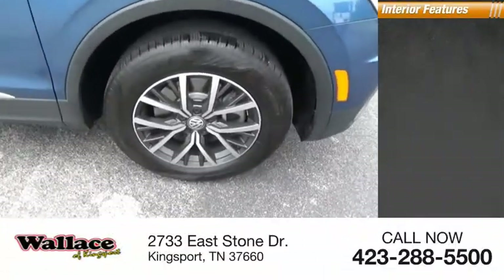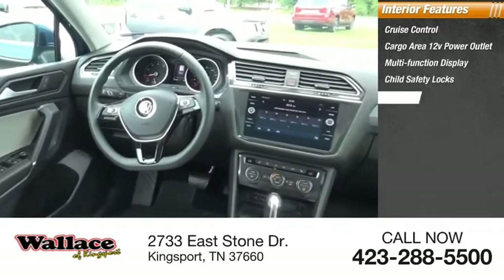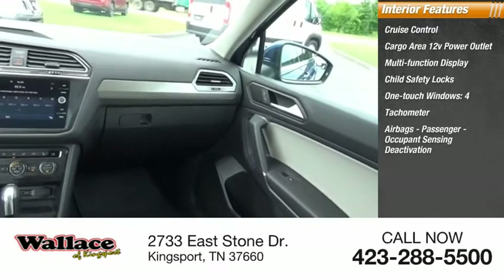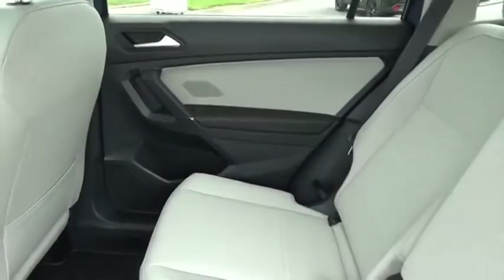Inside you'll find cruise control, cargo area 12-volt power outlet, multifunction display, child safety locks, one-touch windows, tachometer, four airbags with passenger occupant sensing deactivation, cargo area light, compass, and trip odometer. With Volkswagen Tiguan, it's good to be turbo — turbo with class.